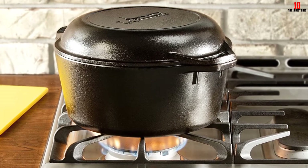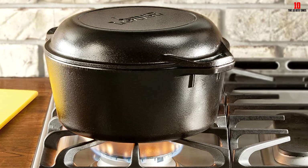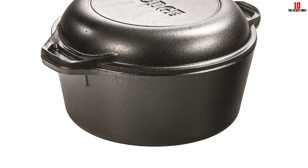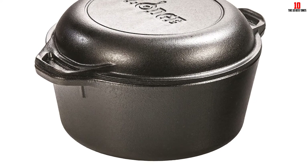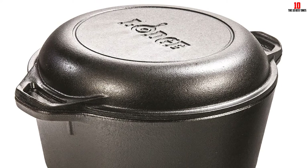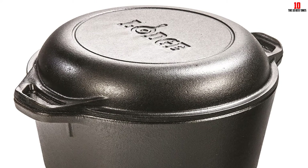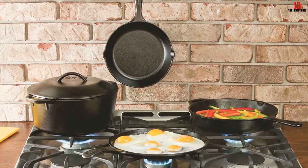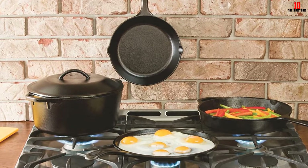Your cocotte will arrive pre-seasoned so you can get straight down to business. If you notice a brownish residue, this is left over from the seasoning process — it's not rust and will disappear with use. Like all cast iron cookware this dutch oven isn't light, but the ergonomic side handles help you shift the pan around without straining yourself. User testimony is predominantly positive, although there are a few complaints about the finish.